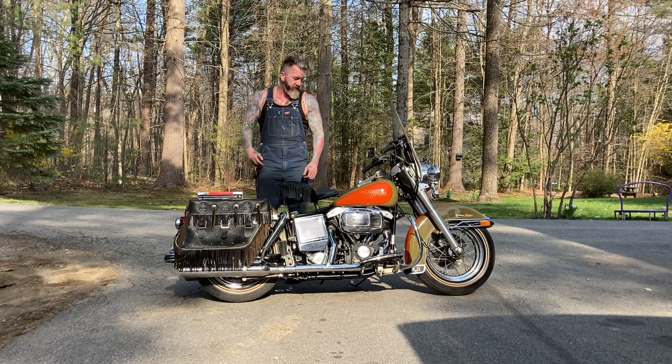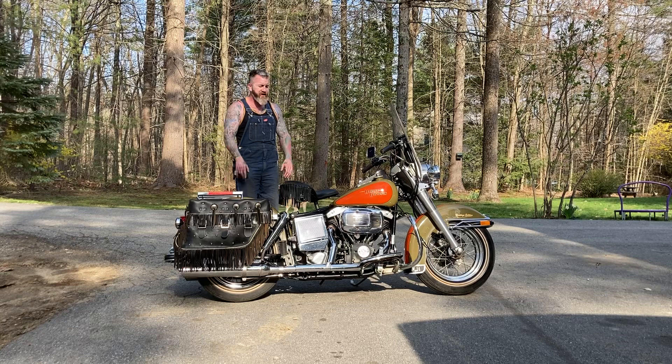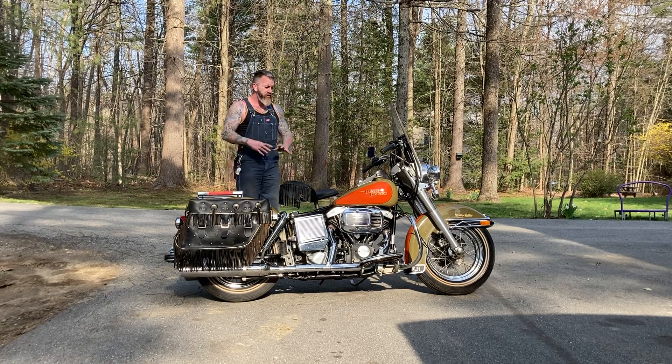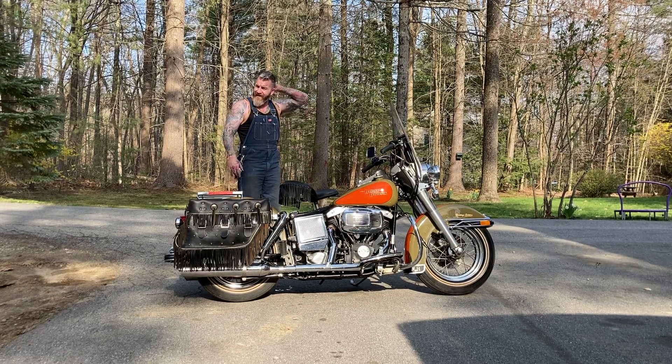Put on a nice Harley solo seat. Went through everything — fully serviced, fully detailed. All the brakes have been done, went through all the wiring, everything's good to go, all new fluids, went through the carburetor. Needs nothing. These are limited edition — I think they only made a thousand of these.